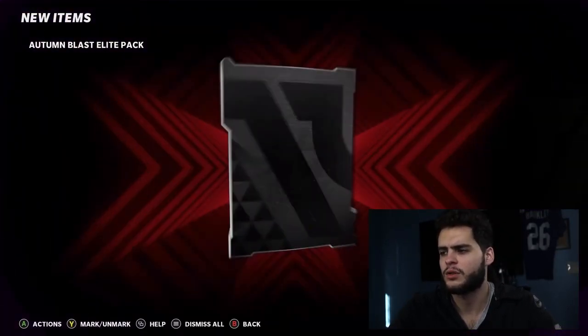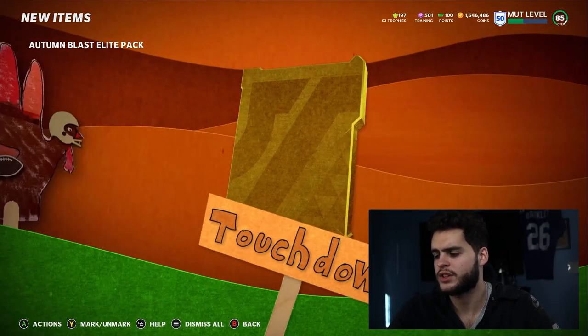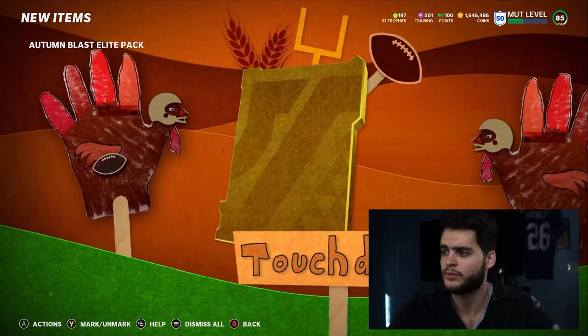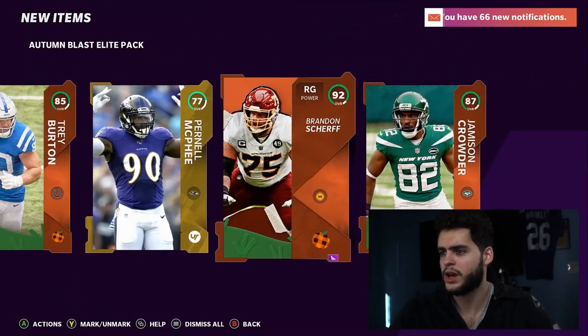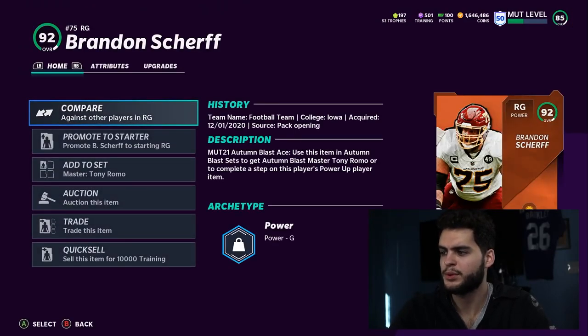Next we have the autumn blast elite packs, so we have an elite right off the rip — 80 Yannick Ngakoue. Wait, now here we go — here's the Thanksgiving player, 87 Jameson credit! Oh, another one — can we get... 92 Brandon Scherf! A fourth one — 85! This was a really good pack. I pulled the full autumn blast days.